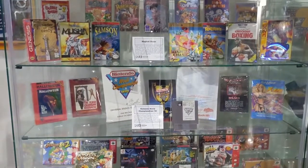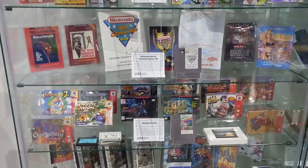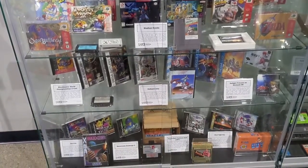This cabinet contains all the games collectors cannot seem to find. They are some of the more expensive games people look for, but just seeing them is good enough for me. And yes, that is a Stadium Events.